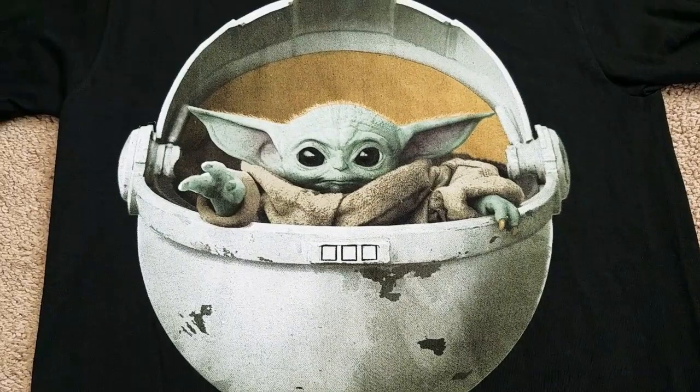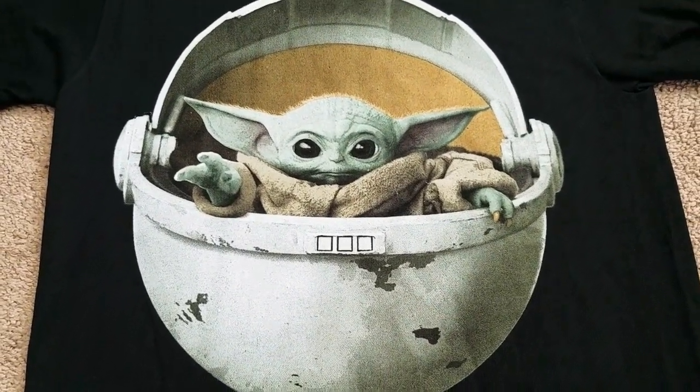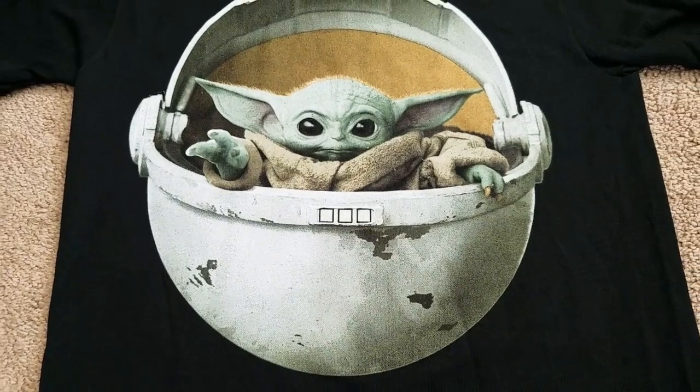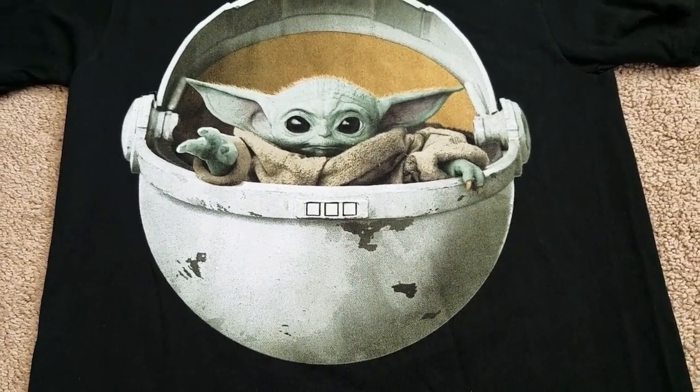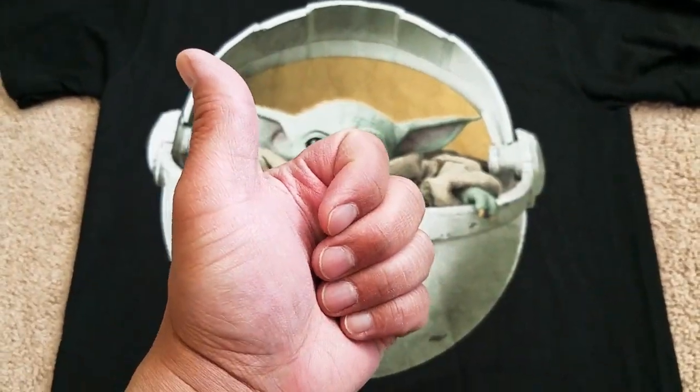Really cool. So there you guys have it. Can you tell I'm freaking excited for all these shirts? I'm going to throw these in the wash and get them ready to wear — and wear the hell out of them, because that's what I do. Anyway, there you guys have it. Hope you guys enjoyed. Thanks so much for watching.